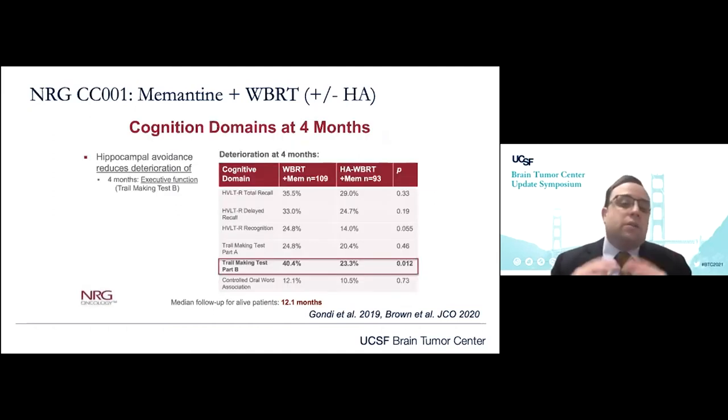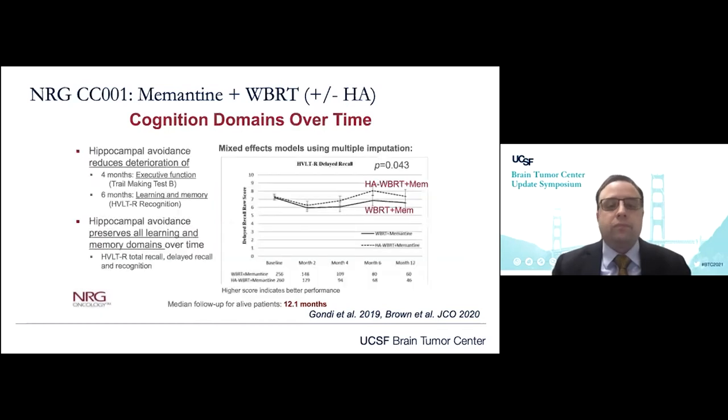This wasn't across all cognitive domains, but unlike the prior studies, there were trends towards improvement, although not all statistically significant, that demonstrated improvement in cognition. Some of these studies are hampered by patient fall-off over time due to morbidity and mortality associated with the disease. Nonetheless, we do see very encouraging trends, and in some cases significance in terms of cognitive preservation. Additional statistical modeling further supported that hippocampal avoidance was preserving learning and memory domains over time.